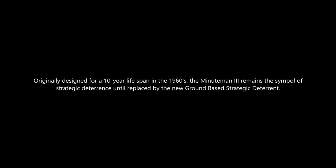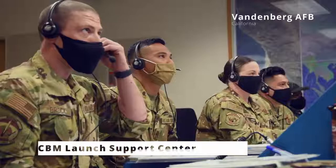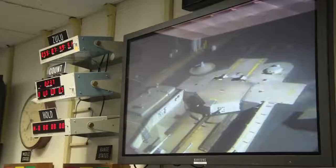Crew commander, initiate execute launch command on my mark. Fifteen. Ten. Five, four, three, two, one, mark. It's a very safe and secure missile system.